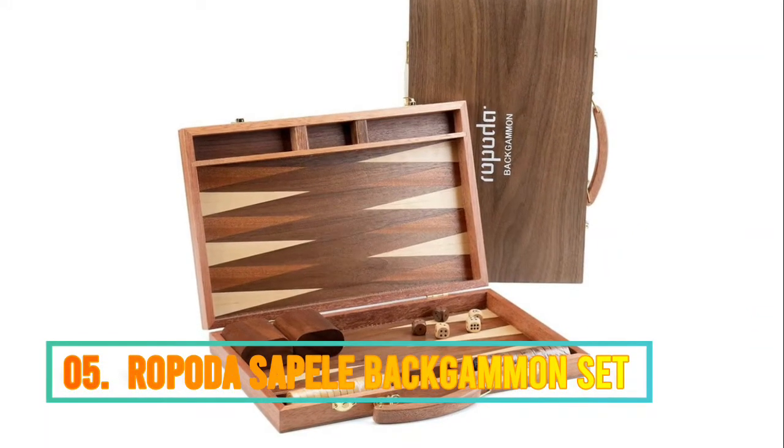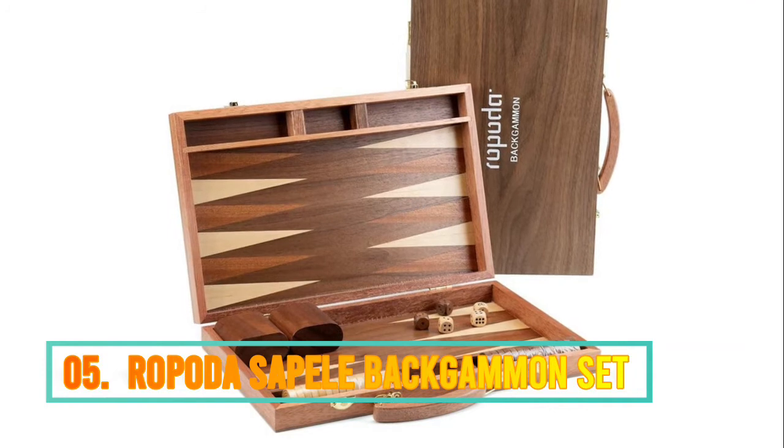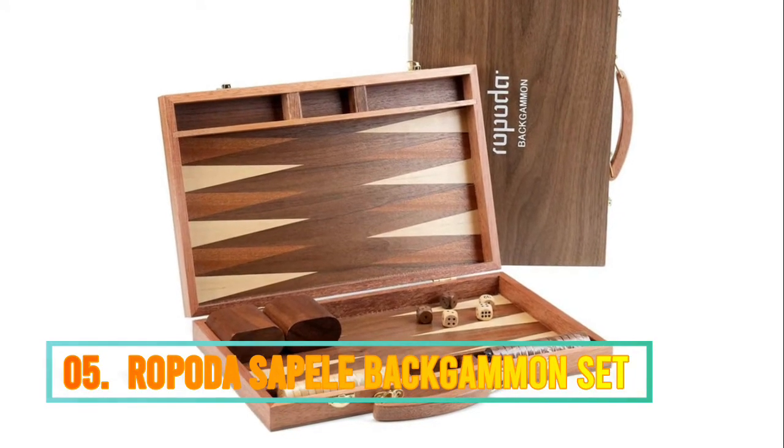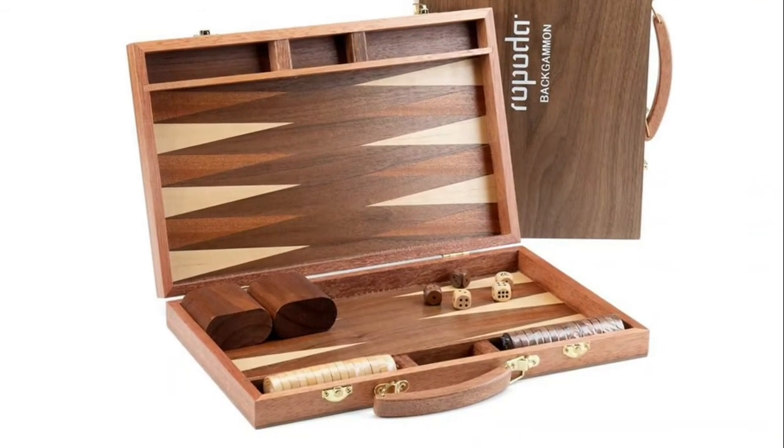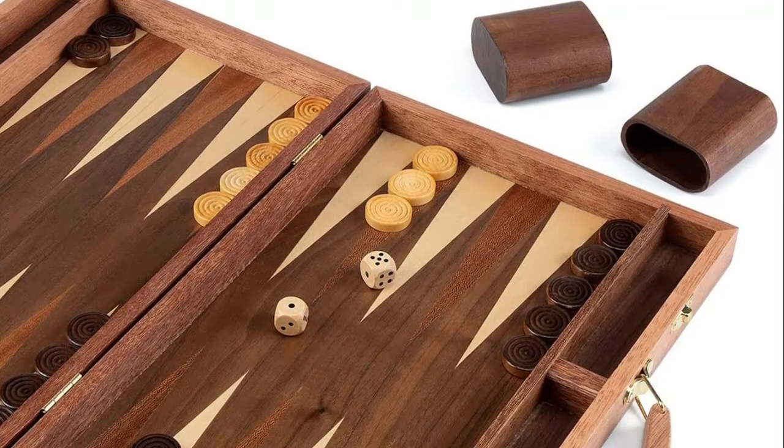Number 5: Rapoda. Backgammon board game is a member of the tables family, one of the oldest classes of board games. Backgammon set involves a combination of strategy and luck. Any child or adult could enjoy this attractive and fun Rapoda backgammon.